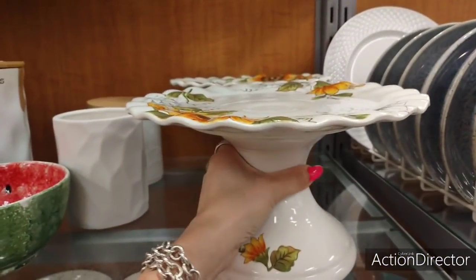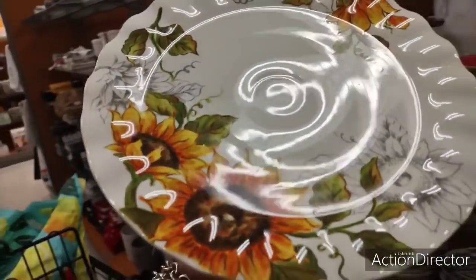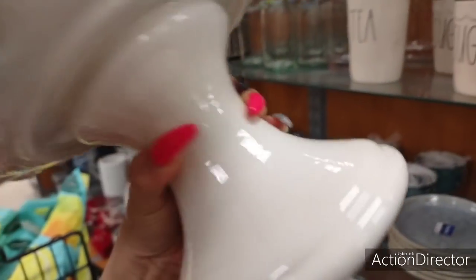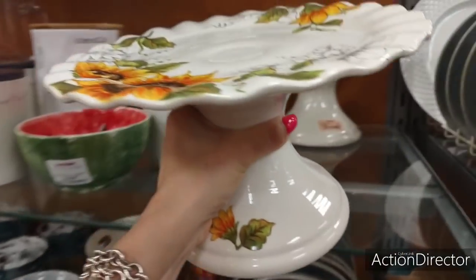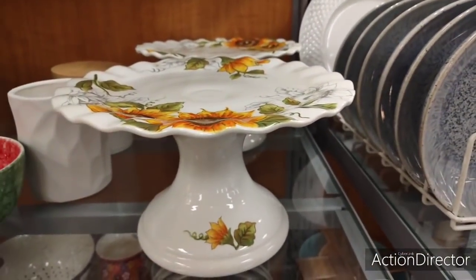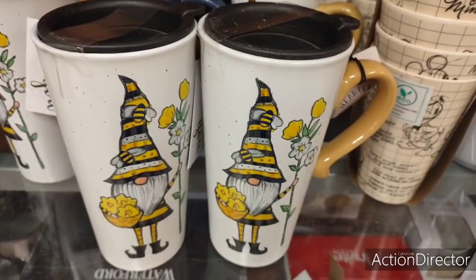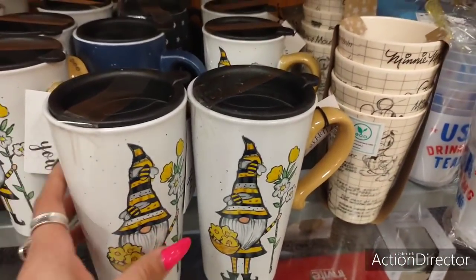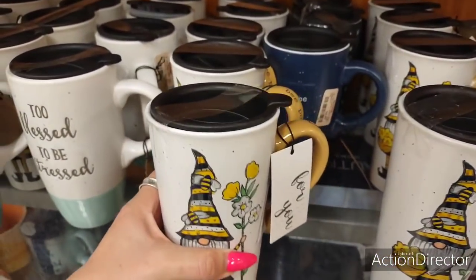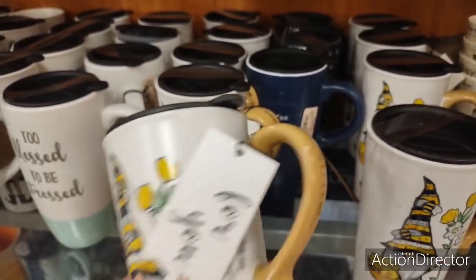Speaking of fun and cute, look how cute these sunflower cake stands are. These are going to be $12.99. Those are really pretty. These are also really, really cool — and this is going to be $4.99. And it says 'Be Positive.'